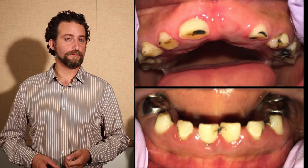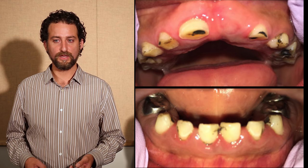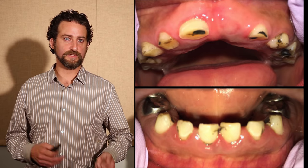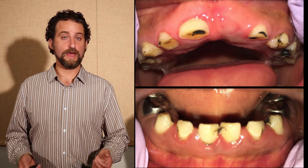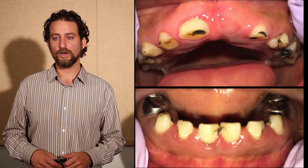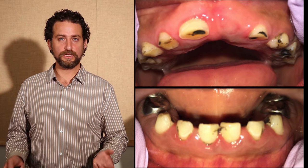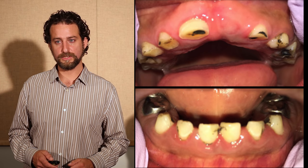Thankfully, a silver nitrate and fluoride varnish protocol had just been published, giving the idea of using silver nitrate — which has been around forever and was grandfathered into the FDA — and fluoride varnish, which we've been using for decades, to simulate silver diamine fluoride to arrest his caries lesions. So we started doing that and treated every three months. After a year and a half, only one out of those 17 lesions had kept growing.